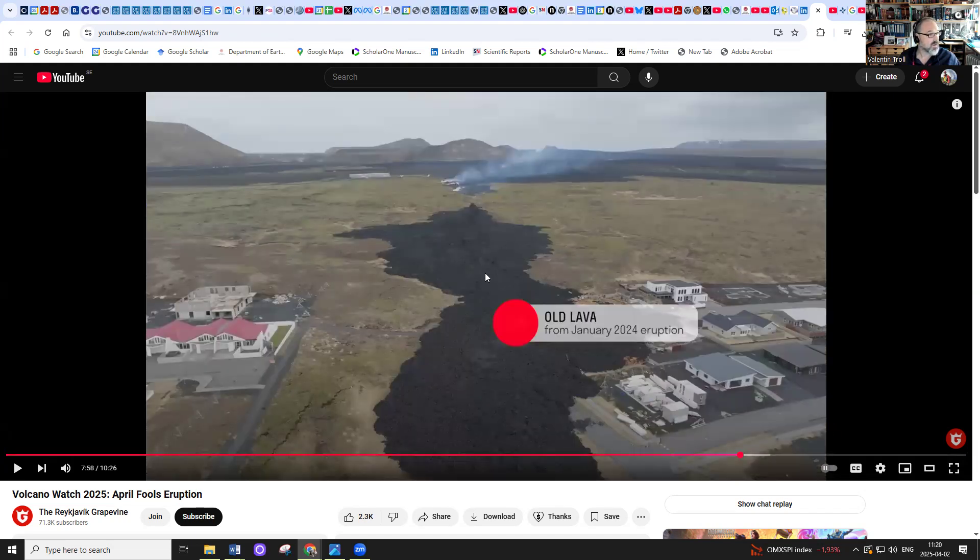This is the old lava from January 24th, and here is the new lava — it seems to connect up. We actually have the early 2025 lavas up here and the early 2024 lavas here. Soon they may actually connect if the eruptive activity continues.